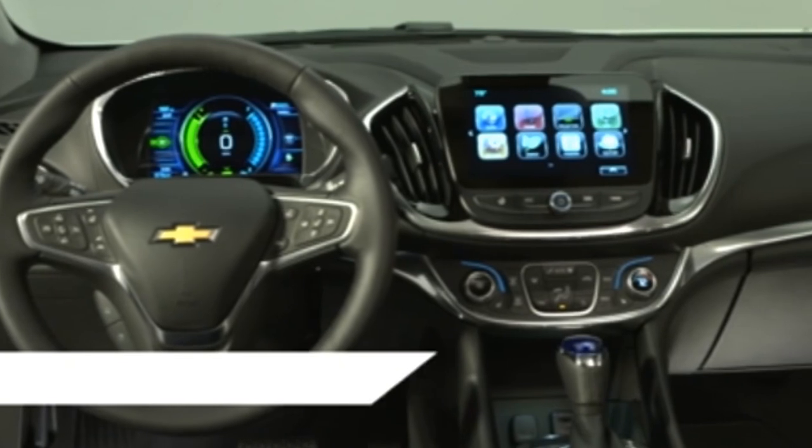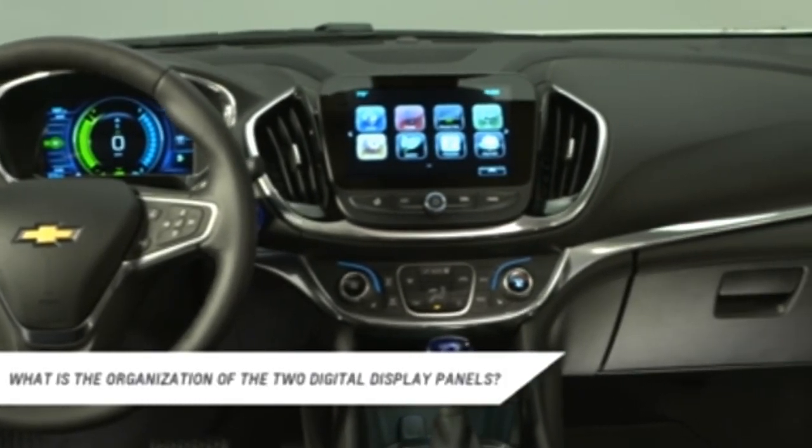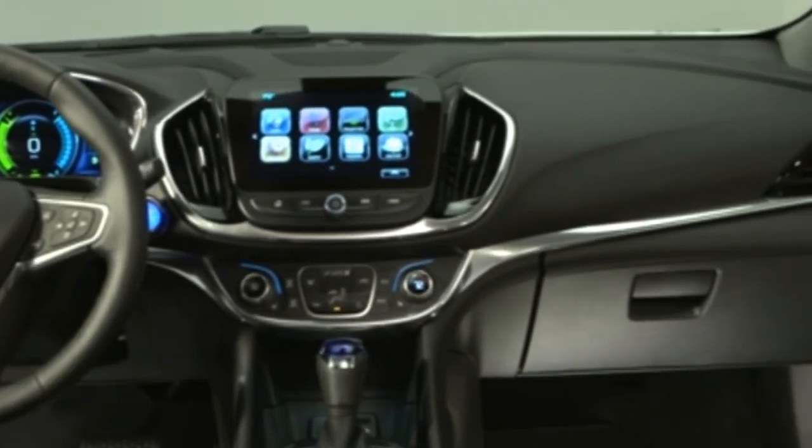The instrument and center cluster displays are within ergonomic reach and give you unprecedented control on how your Volt works. I hope that video presentation makes you confident on how to operate your personal car technology. If you have any questions, please contact me by phone, email, or at my website. Thanks again for watching and have a great day.